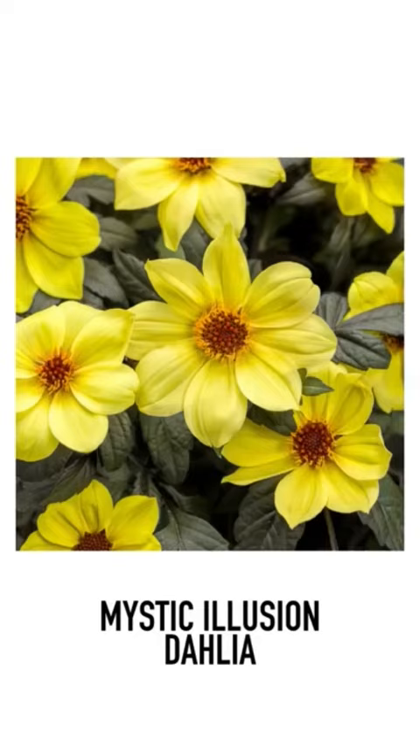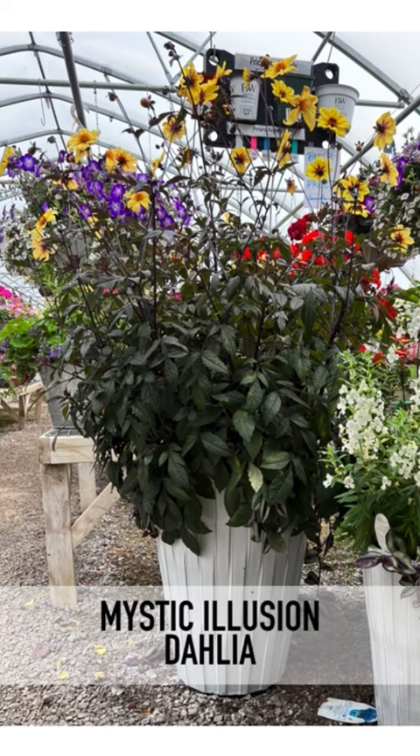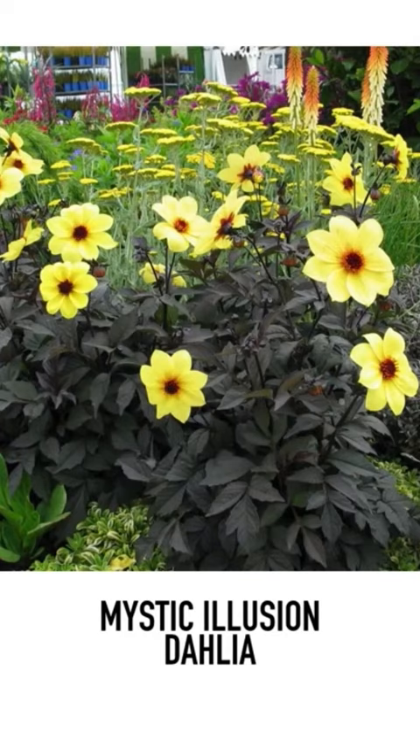Another one that's always dependable is the Mystic Illusion Dahlia — that one is a more branching dahlia. We had one that we put in an aqua pot, so it was getting plenty of water, and that thing just kept growing and growing. One plant in one pot, and that was the one when people walked in they